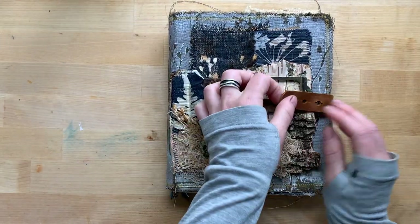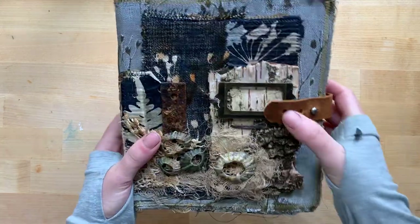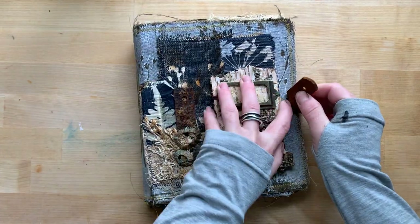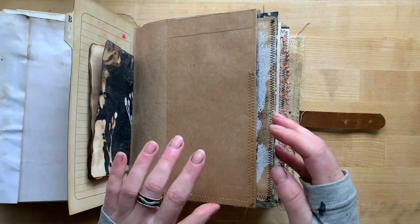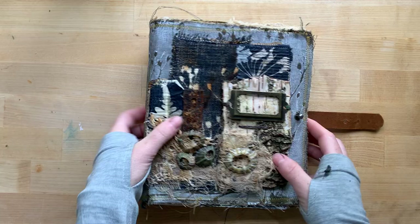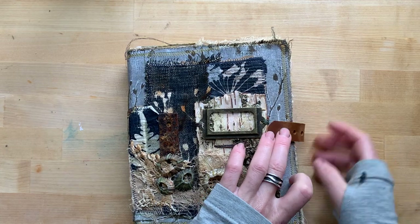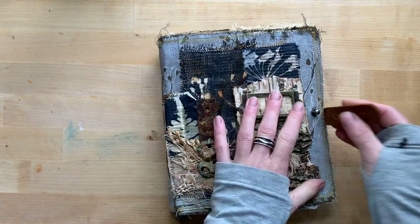This will be on Etsy today. You can adjust the strap — I made three holes so the signatures have a lot of space between them. There are three signatures and the book can bulk up pretty well, and you can then use the third hole when it's full. So you've got options.